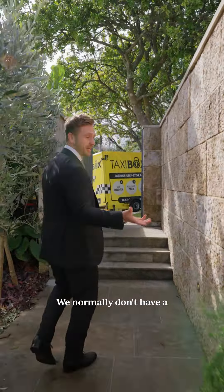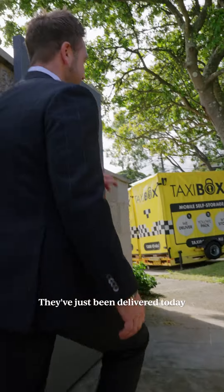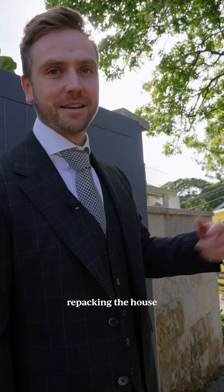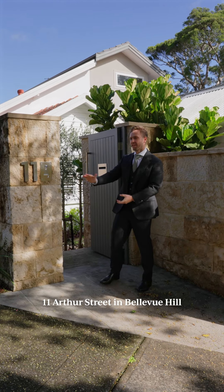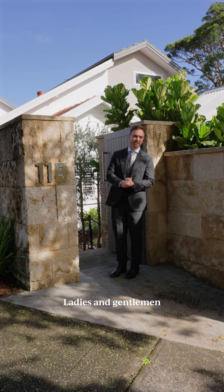So you see the taxi box behind us. We normally don't have a taxi box on a chute — they've just been delivered today. The owners here are repacking their house with all their belongings. This is what I would have said if we haven't sold it. 11 Arthur Street in Bellevue Hill. Ladies and gentlemen, welcome home.